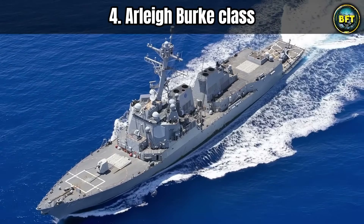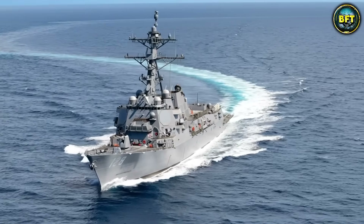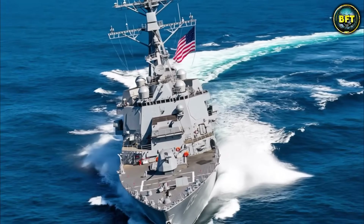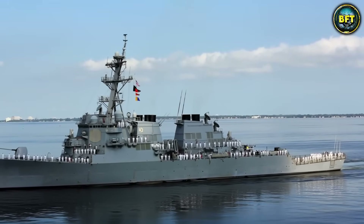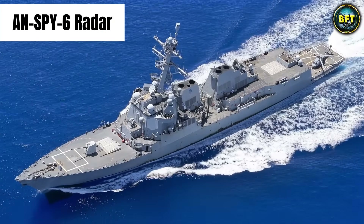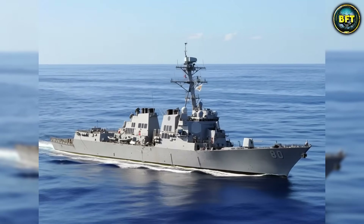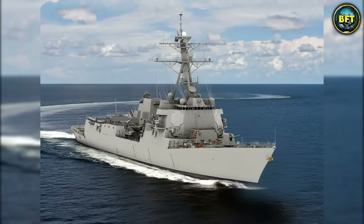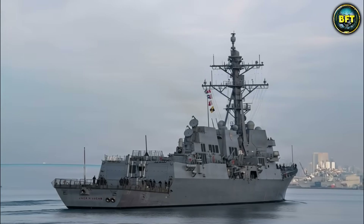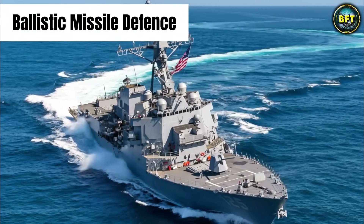Now let us return to the heavyweight champion of the US Navy, a classic that refuses to retire: the Arleigh Burke-class Flight 3. The hull might look familiar, but the insides have been ripped out and replaced with the future. The heart of this ship is the AN/SPY-6 air and missile defense radar. This radar is roughly 30 times more sensitive than the radar on the previous Flight 2A ships — 30 times. It can spot a periscope or a stealth missile from ranges that were previously impossible. To power this massive radar, the US Navy had to redesign the ship's power grid to generate enough electricity to light up a small town. This destroyer is designed for one main thing: ballistic missile defense.